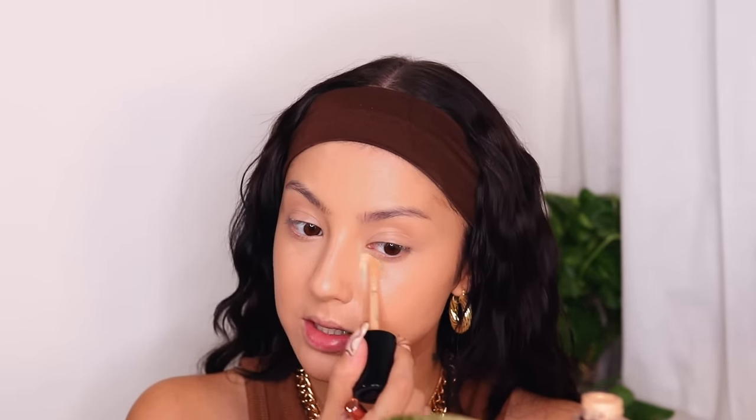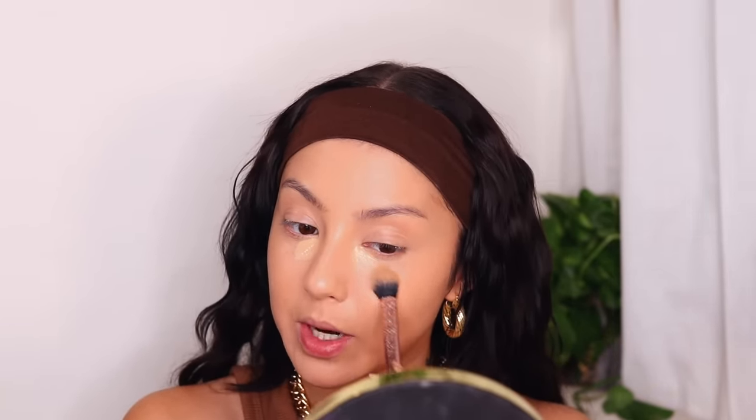First I'm taking the Too Faced Born This Way Concealer — a nice medium coverage, not too matte, not too dewy. It's a lot closer to my skin tone, so I'm applying that just where I actually have under-eye circles. I highly recommend using a brush for concealer; this is the Real Techniques 402 brush. Brush gives you airbrush coverage — maximum coverage and you don't lose product on your sponge. As long as you're patting it in nicely, it's not going to smudge all over the place.